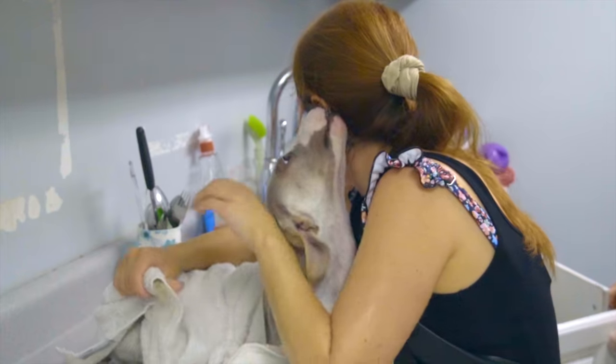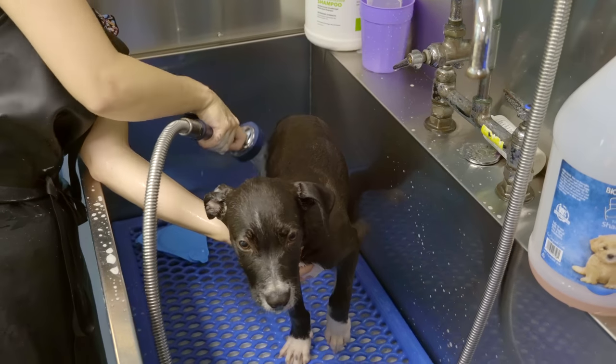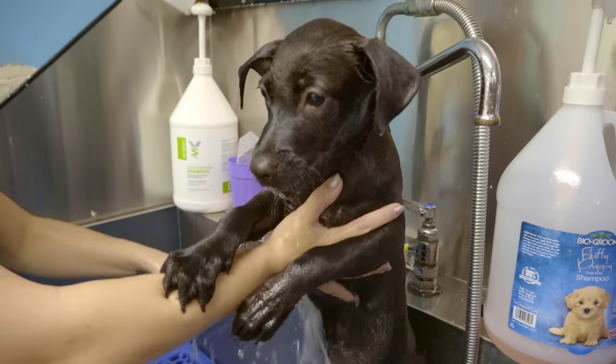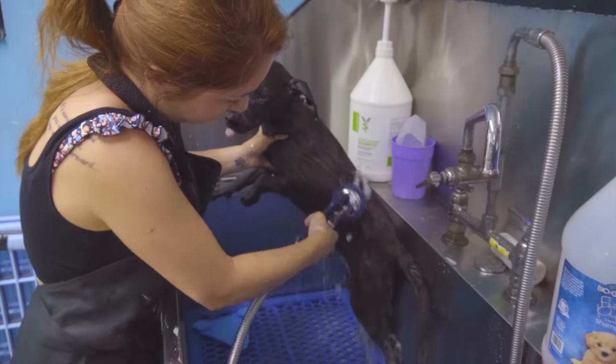I honestly lost count of the amount of puppies I bathed. Now you might be wondering what the hell is a pot cake. Pot cake is the term given to mixed breed strays located on the islands. The name came from the food that locals fed them, which was regularly the caked-on remains on the bottom of pots and pans. Thus the name pot cake.